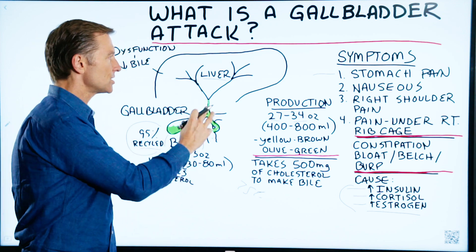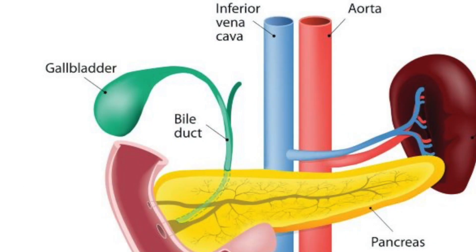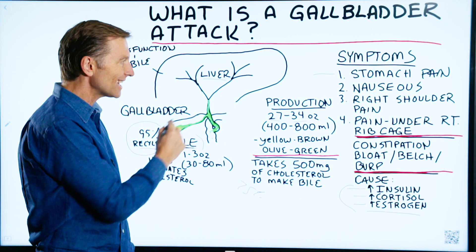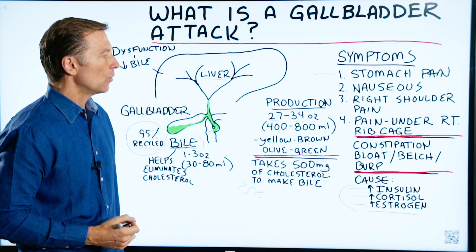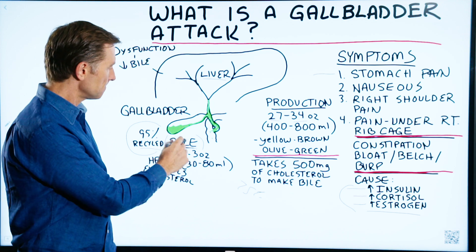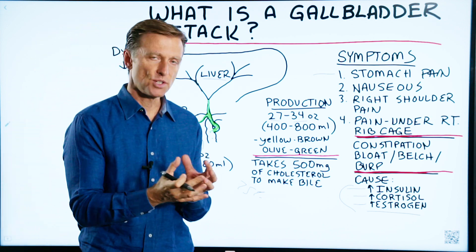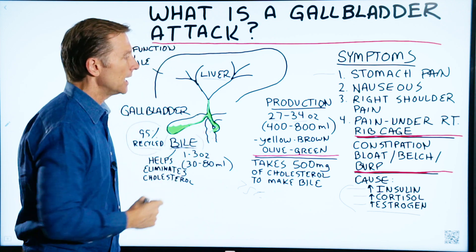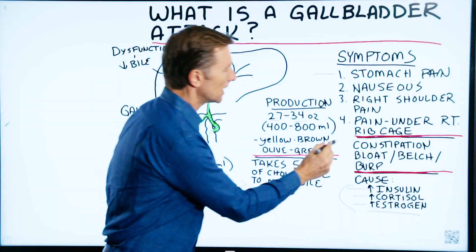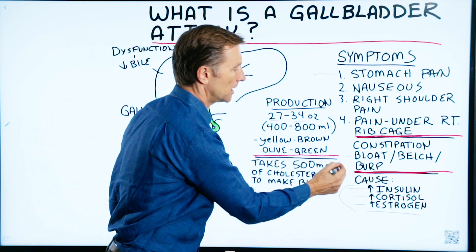If you don't have a stone but still have gallbladder symptoms, it could be that the gallbladder is sluggish because the bile is too thick. If you don't have enough bile, it gets thicker and can create congestion, swelling, and pain even without a stone. Because bile salts act as a lubricant, you can also get constipation as a major side effect, as well as bloating, belching, and burping.